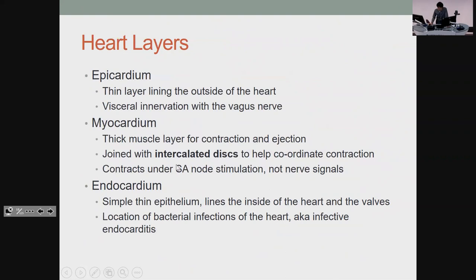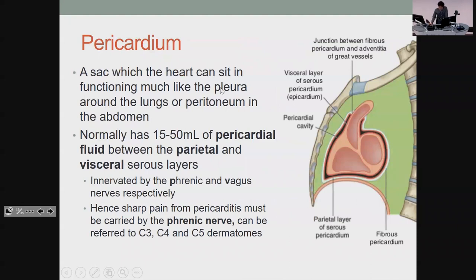The SA node is important because you can basically cut off nerve supply from everywhere else and the heart will continue to beat. The endocardium is the innermost and that's mainly where you get infections like infective endocarditis. The pericardium is the sack the heart sits in. The phrenic nerve gives you pain sensation from there — C3, 4, 5, just like the diaphragm — so pain can be referred up to the shoulder. The parietal layer is supplied by the phrenic nerve, and the visceral layer is supplied by the vagus.